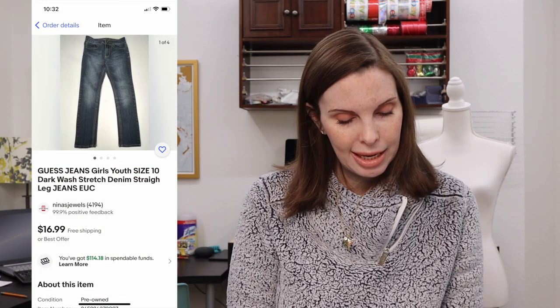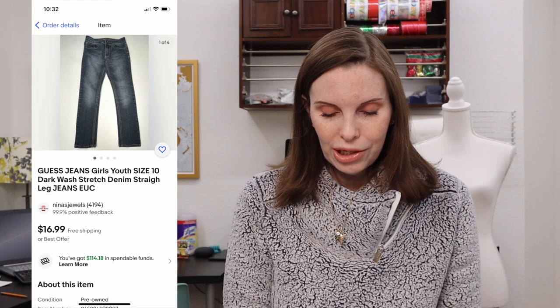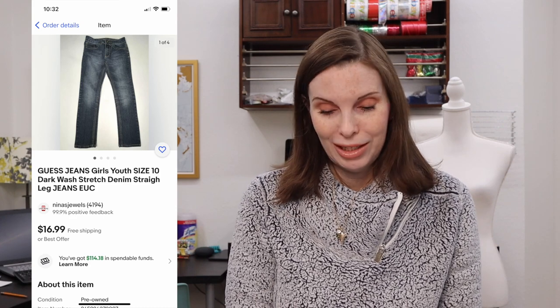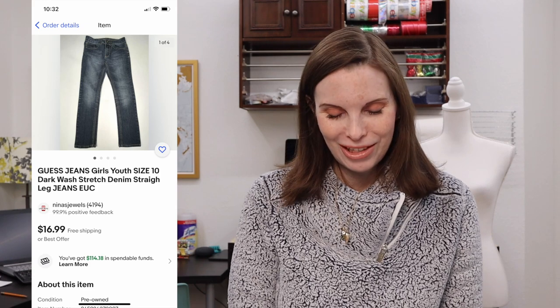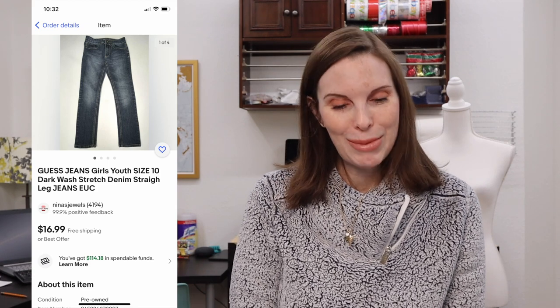Next up was a pair of Girls Guess jeans. We got these in the storage auction where we paid just $0.24 for them. They sold on offer to buyer for $13.58 and we got positive feedback on those.